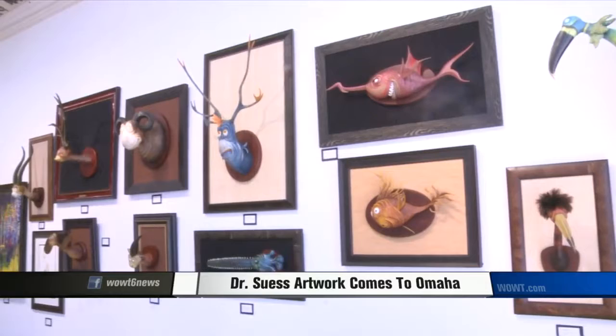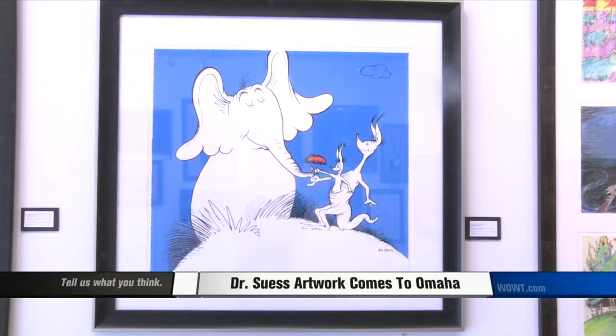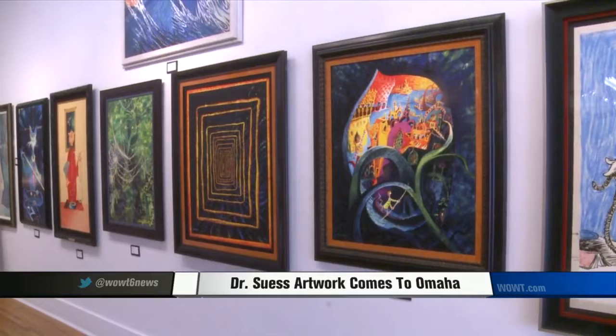It's truly a one-of-a-kind gallery, as only 35 galleries in the world are allowed to have a collection of this kind. All of the artwork was packaged on a truck in Atlanta, Georgia to be shown right here in Omaha. All of the pieces of work are for sale, with prices ranging from $200 into the thousands.